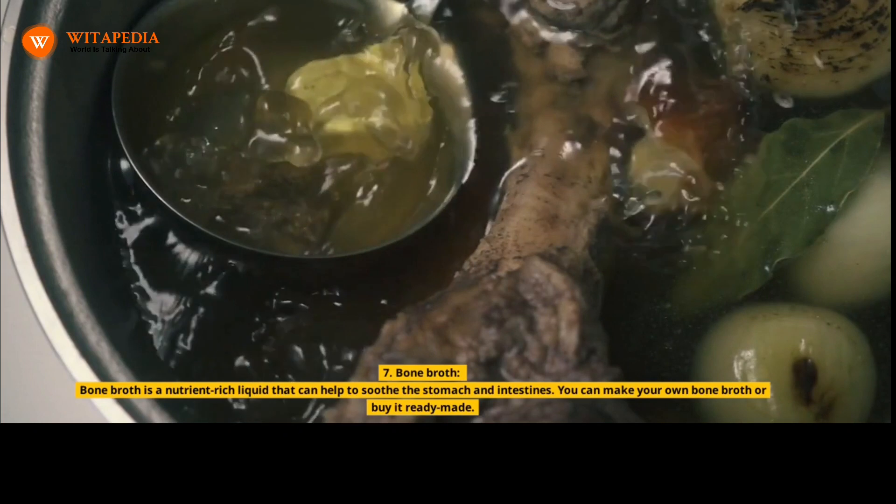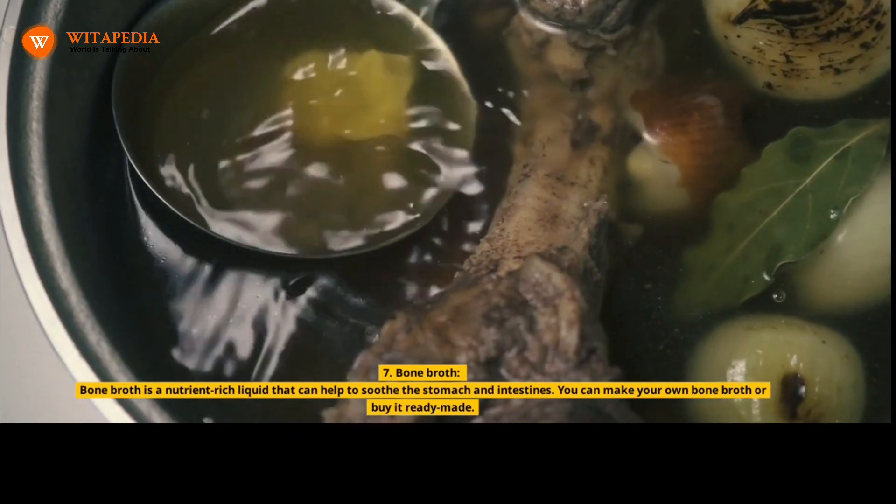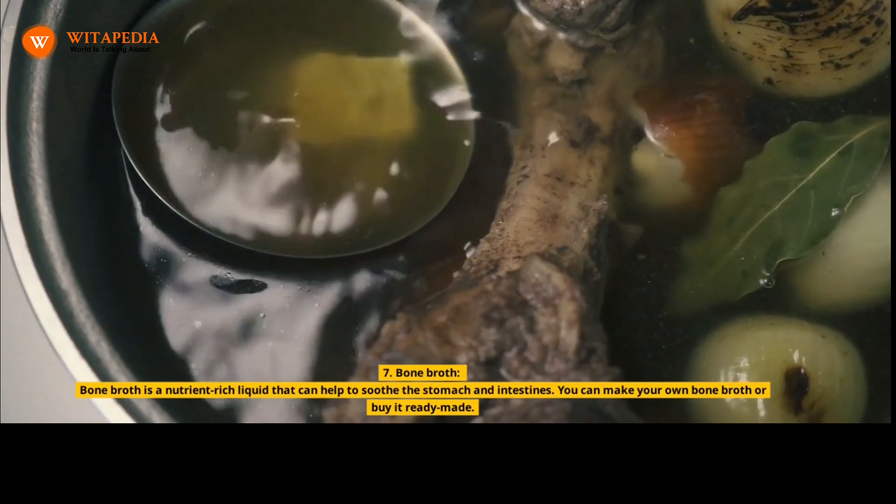7. Bone Broth. Bone broth is a nutrient-rich liquid that can help to soothe the stomach and intestines. You can make your own bone broth or buy it ready-made.